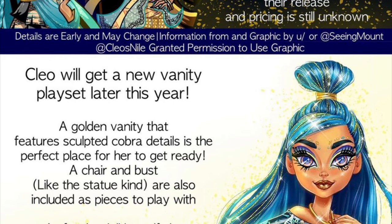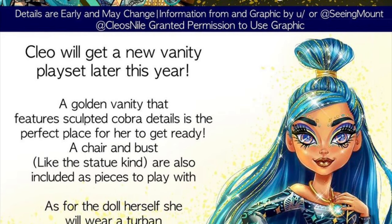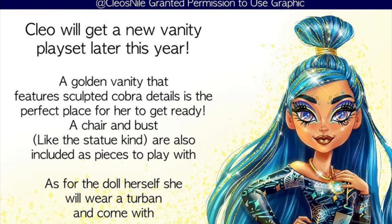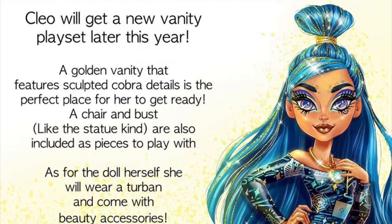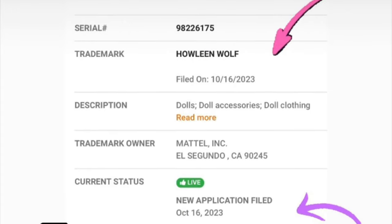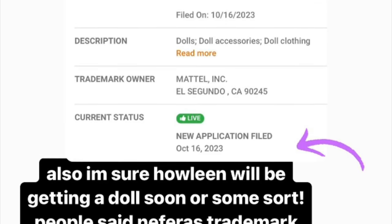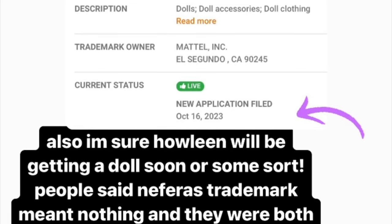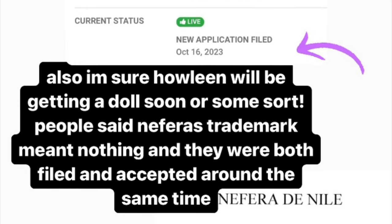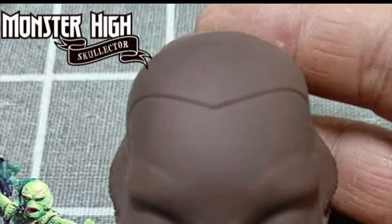It'll be interesting to see if the vanity matches future playsets, since they've already done Clawdeen's bedroom and the school creepeteria, and a huge school release is coming soon. It also seems we might get a new Howleen doll, whether G3 or G1 — based on recent trademarks and now this new two-pack with a G1 Nephra doll, it's safe to say we'll be getting something Howleen-related.